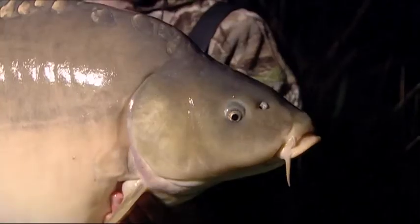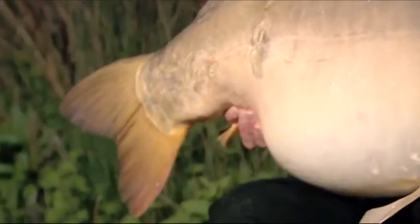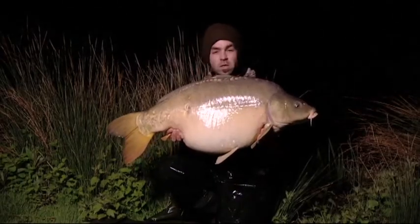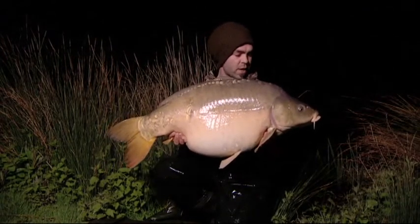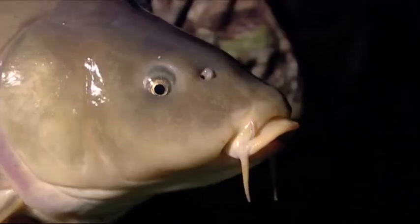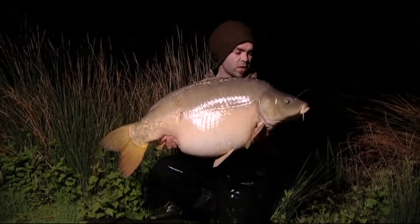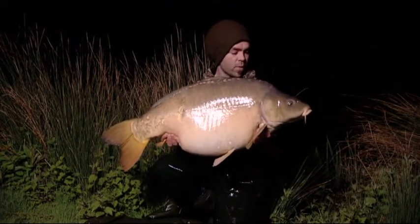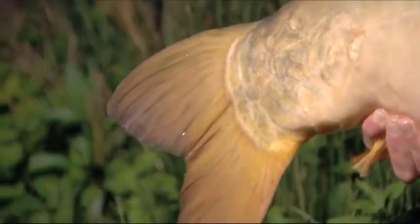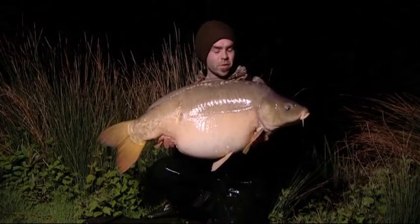Look at that — 50 pounds, 1 ounce, a beautiful big mirror carp, absolutely immaculately proportioned. My Nuki Mat is actually frozen solid — it's really, really cold tonight. Difficult conditions, big moon, clear. But they're still well on the bait. I put out another big portion of Fusion this afternoon and this one came from right smack bang in the middle of it — the little snowman setup with the little yellow one again did the business. I've been messing around with the new hooks and so far they're doing me proud.